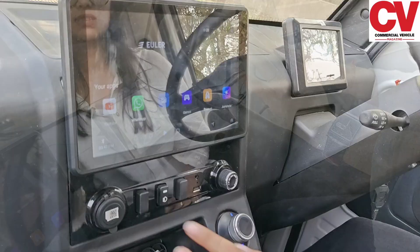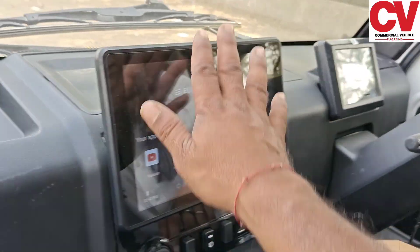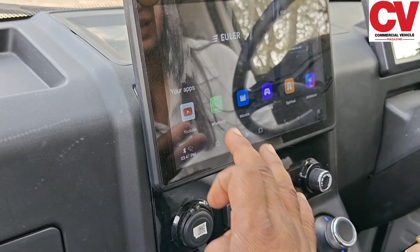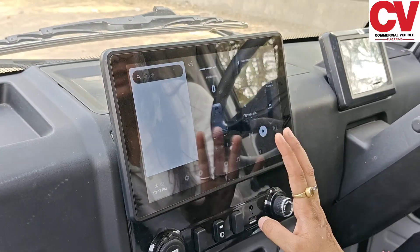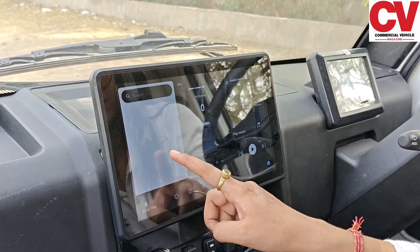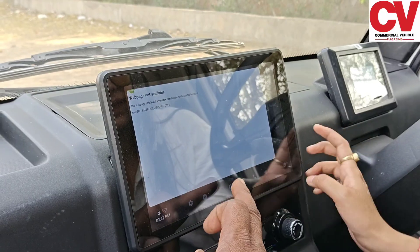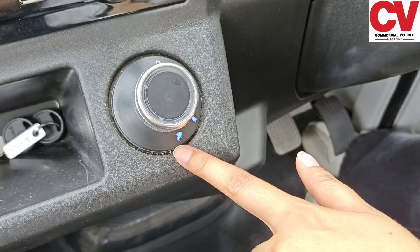Now we will take a look at the interior. We have power steering here, and the infotainment screen is fully loaded with multiple features — it has YouTube, WhatsApp, games, and the Hotstar app for driver entertainment during free time. On the navigation side, it has maps integrated with the standard GPS system. On the camera side, it includes a front and reverse camera, and you can easily switch between front and rear views.